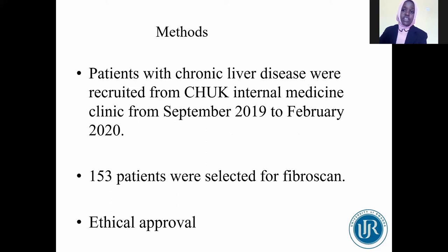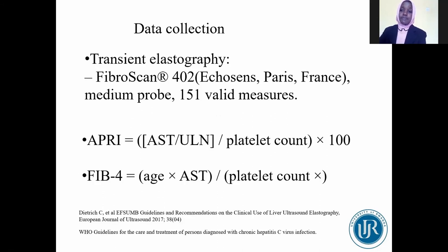Patients with chronic liver disease were recruited at the internal medicine clinic of CHUK from September 2019 to February 2020. 153 patients were selected for FibroScan after reviewing exclusion criteria such as inability to consent, pregnancy, or factors affecting liver stiffness. The research ethics committee of the College of Medicine and Health Sciences approved this study. FibroScan examination with a medium probe was performed according to EASL guidelines. 151 patients had valid measurements and were included in the final analysis. APRI and FIB-4 were calculated according to WHO-recommended formulas.